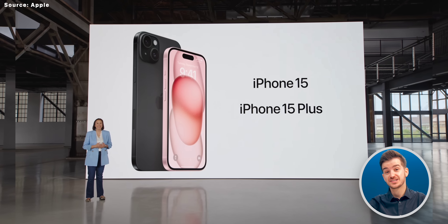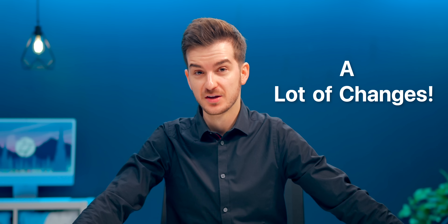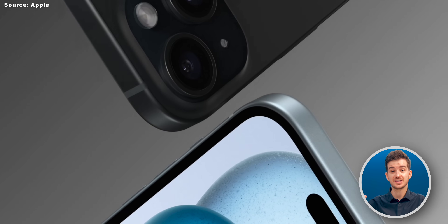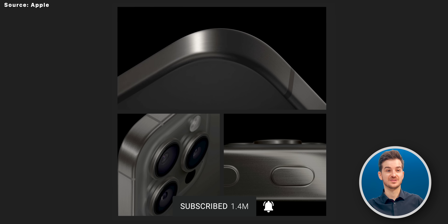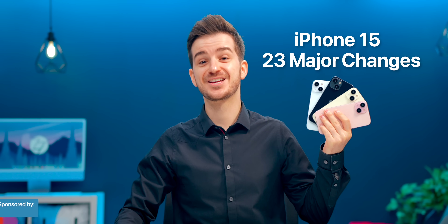Apple has just unveiled the iPhone 15s, and they come with a lot of changes, some of which they didn't mention at the event. So here are 23 interesting things you should know about the iPhone 15 if you plan on getting one. This video is just about the 15, not the 15 Pros — there's even more to mention about those in a separate video.